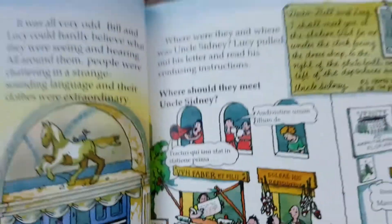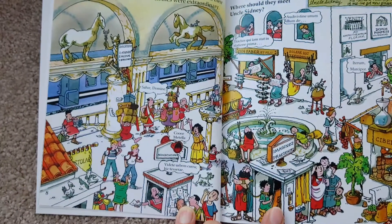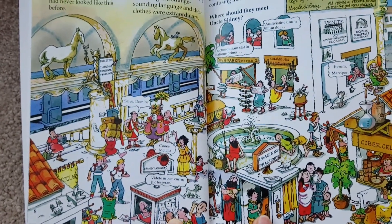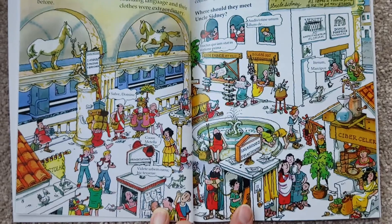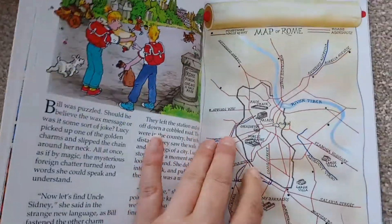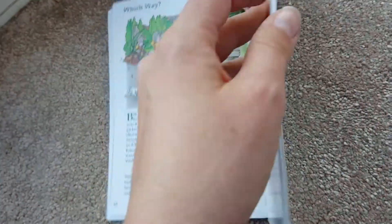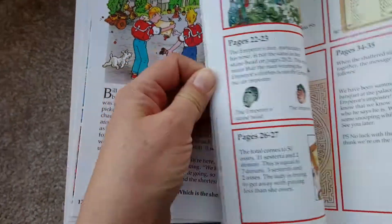So there we go - on that one, where should they meet Uncle Sidney? There's Uncle Sidney's letter; he's given them some clues and the information is there on the page for them to work with. The children have got usually a logical puzzle, an observational puzzle - something they've got to do to get to the right answer. And it doesn't have to be the wrong answer - you can just turn the page over and the answer is given to you.